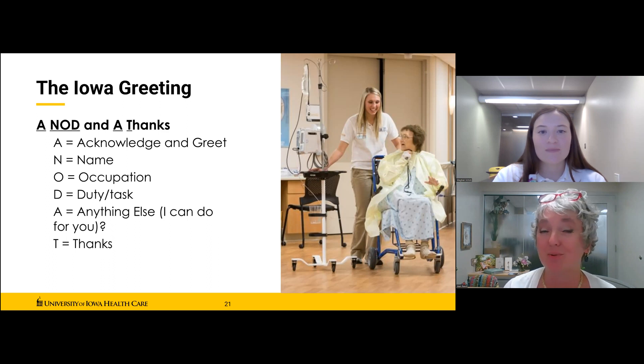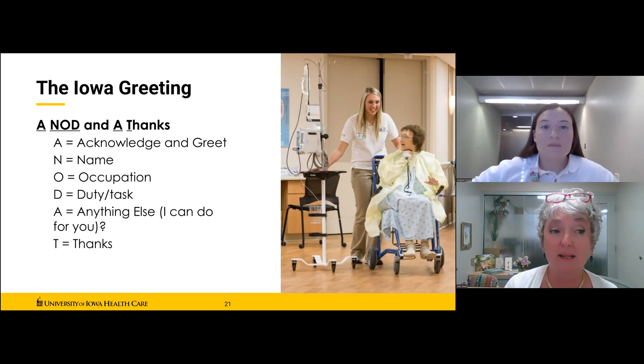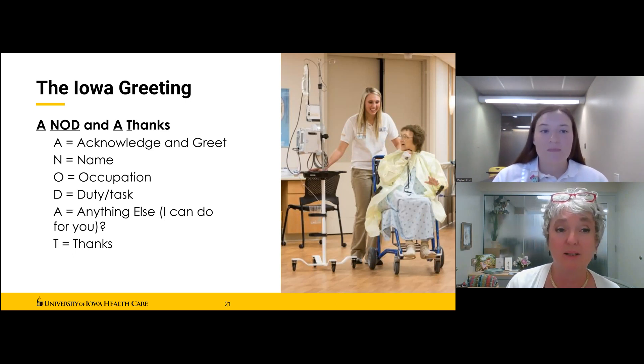Then the closer: 'Is there anything else I can do for you?' We encourage our volunteers to add, 'I have the time,' because you'll find that many patients and family members don't want to be a bother — they have so much respect for the busy staff that they may not ask for things that would help them feel comfortable. You may be surprised at the simple things a person in a hospital bed can't do independently — getting glasses, reaching a phone that's out of reach. Very simple environmental things can make a big difference. Close with a nod and a thank you, such as 'Thank you for letting me visit with you today.' It's a privilege to be in a care environment with a patient.